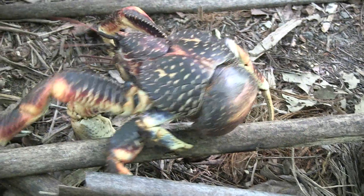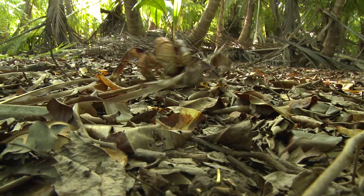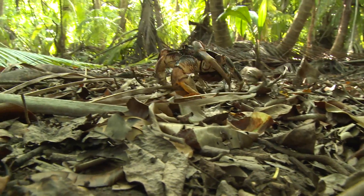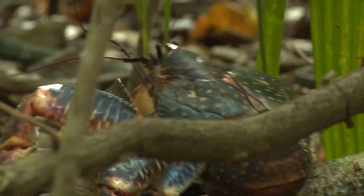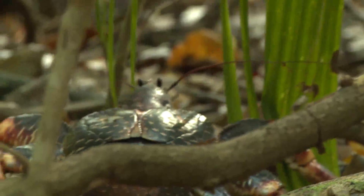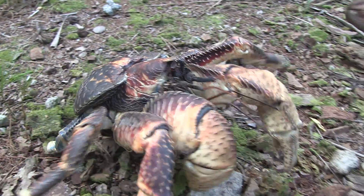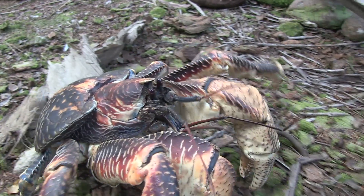But there's one species of crab that rules supreme on these islands. It's called the coconut crab, and it's the largest land arthropod alive today. Coconut crabs live across the tropical Indian and Pacific oceans, but most of the really big specimens have been killed for food. It's only in really remote places, like the Chagos Archipelago, that these giants — with legs spanning nearly a metre — still survive.